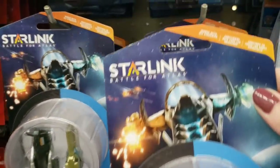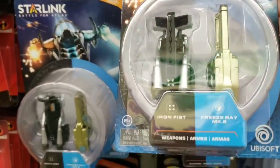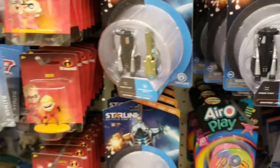They have some new Starlink Battle for Atlas — I think that's what it's called. So this one's new. They had the bigger ones a couple of months ago, and now they're starting to get the little small ones in. Time to stock up for Christmas.